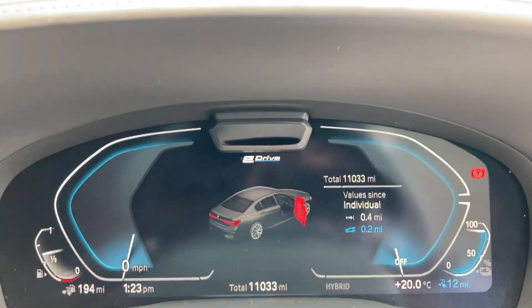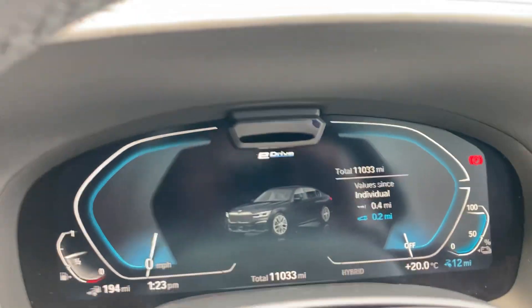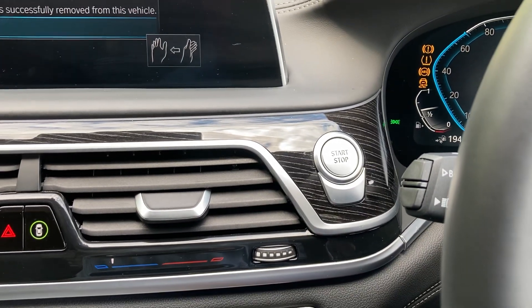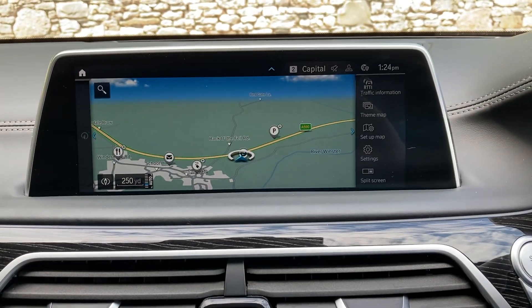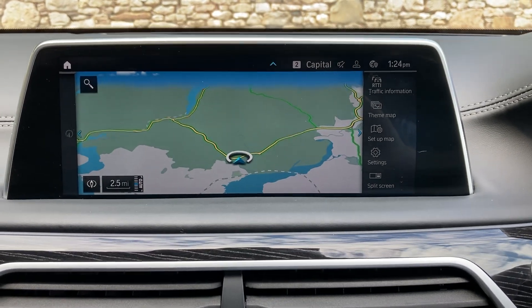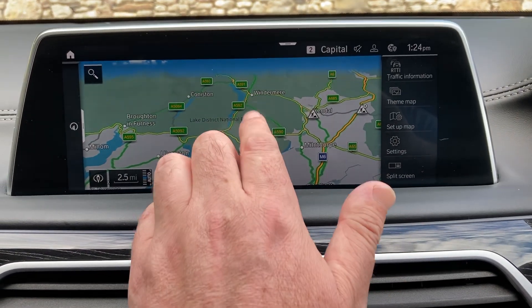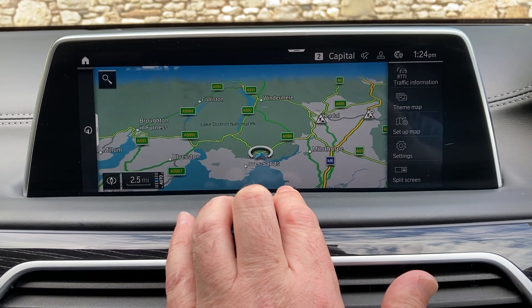Jumping inside the car, you've got the digital dashboard showing the mileage at 11,033 miles. Put your foot on the brake, press the start button and the car comes to life. Satellite navigation is standard on the car — I can use that to show you where we're located. We're based up in Cumbria in the Lake District, about 10 minutes off Junction 36 of the M6, just south of Windermere.